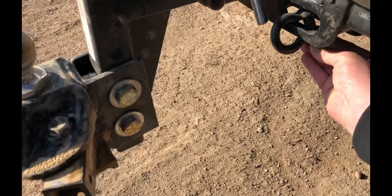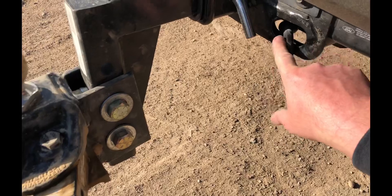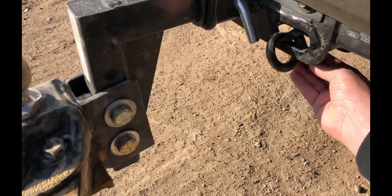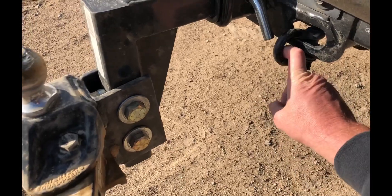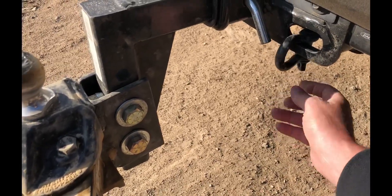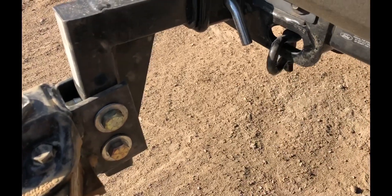For Ford Super Duty drivers who have a hard time getting safety chains into those small cutouts: I got some 2-inch shackles, the shackles go on there, and then the safety chains hook right in — works like a dream. When I'm not towing, I take the shackles off and keep them in the toolbox in the back of my truck. Works great.